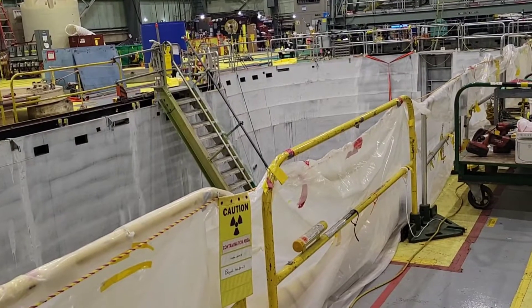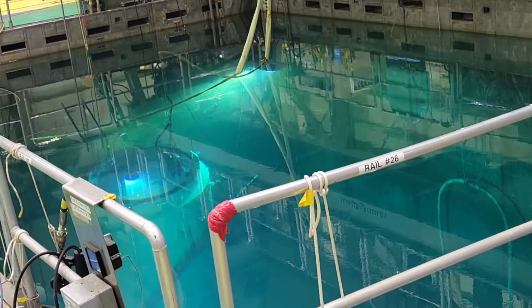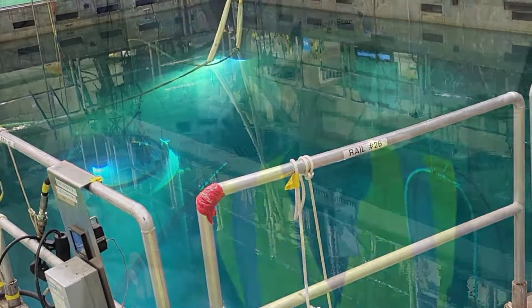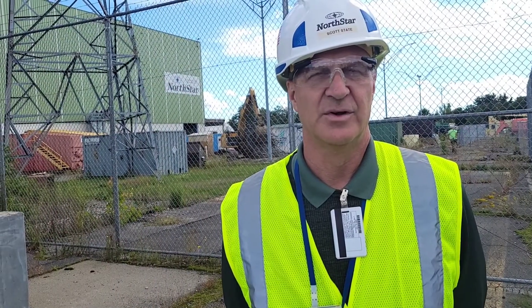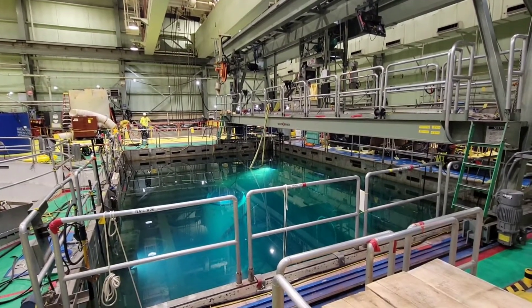We've been working in the reactor building. We've got the reactor completely removed at this point. The last parts of the reactor that were cut are now packaged and will be shipped off-site next week. We'll then begin actively removing all the materials left in the reactor building — that'll be the next stage, and the last building to leave the site when we're done.